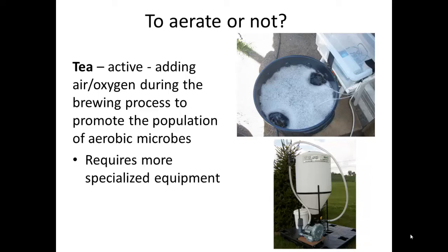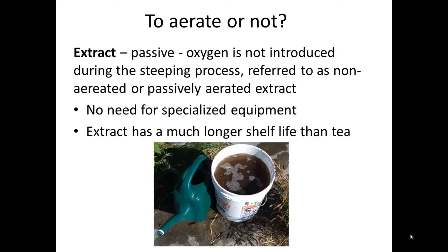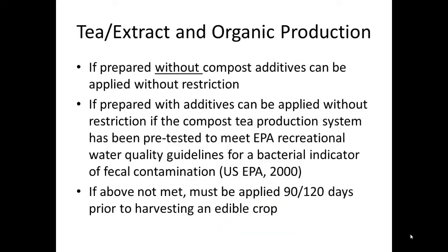Active aeration is done to promote the population of aerobic microbes. We refer to the material as an extract when a passive process is followed — that is, oxygen is not introduced during the steeping process. This might be referred to as a non-aerated or passively aerated extract. With extracts, there is no need for specialized equipment, and one advantage of an extract is that it has a much longer shelf life than a compost tea.